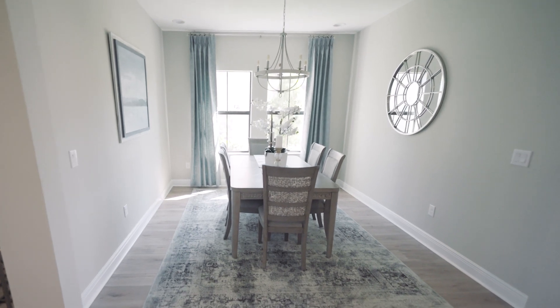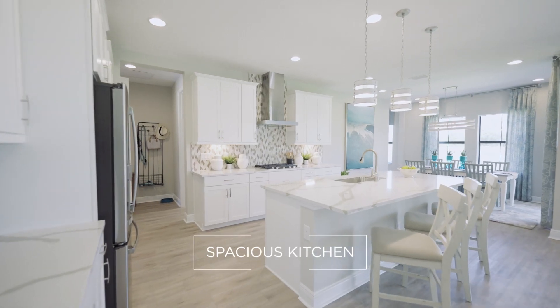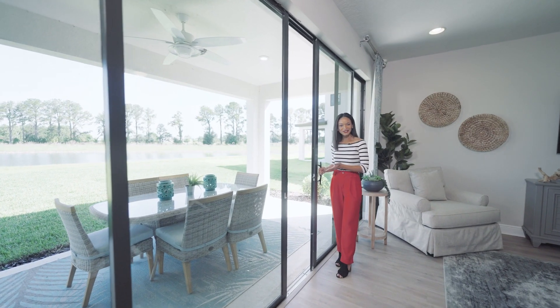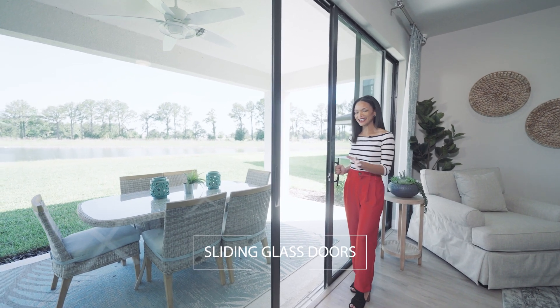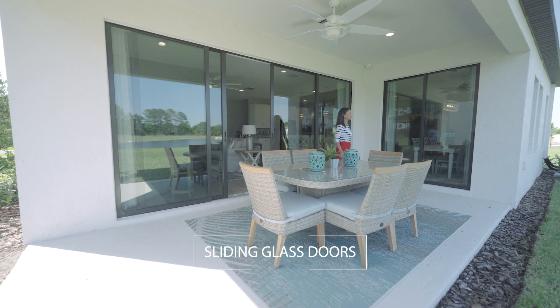You have your formal dining room, a nice big grand room, a spacious kitchen, and your cafe space. Open your sliding glass doors from your living room or cafe to enjoy that seamless indoor-outdoor living. It's perfect for entertaining or just because.